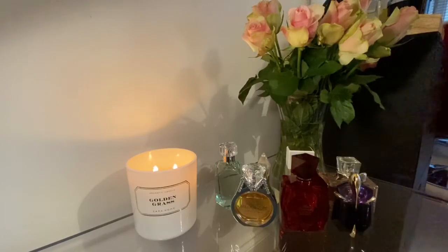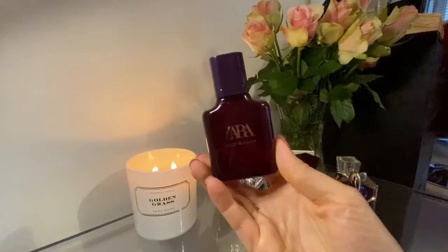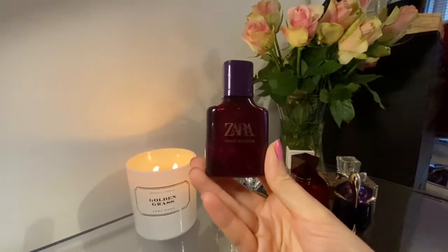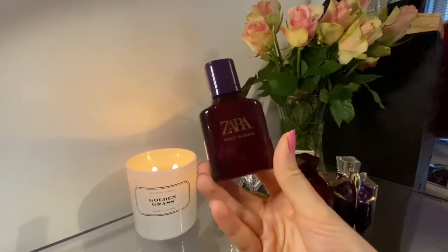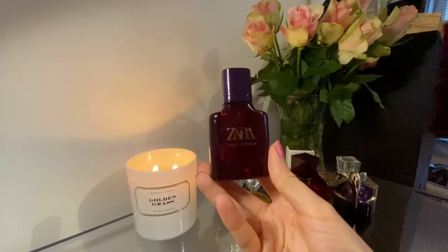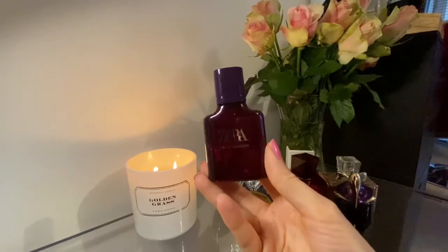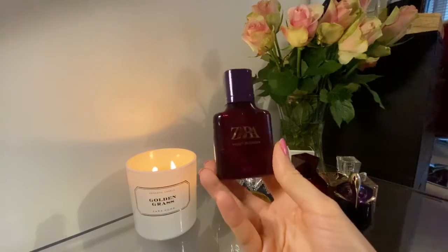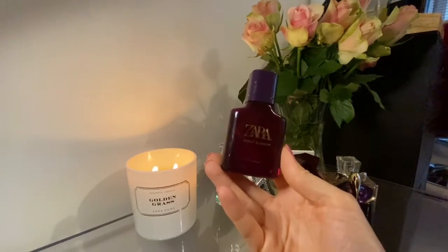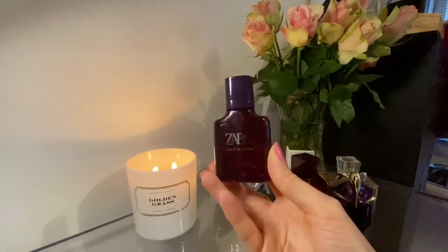And then of course next up is a little dupe of Alien from Zara — this is the Violet Blossom. I was talking about this in my recent video. It's not as beautiful as Alien and it's not a super close dupe — it's more alien-vibes — but it is still really powerful and long-lasting. It's quite a little beast.